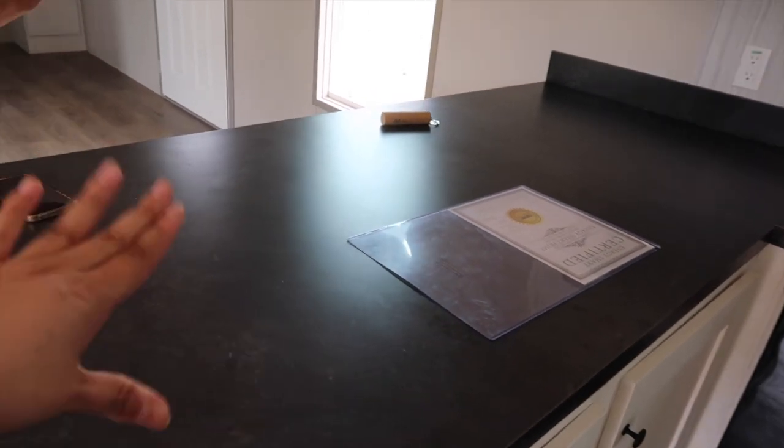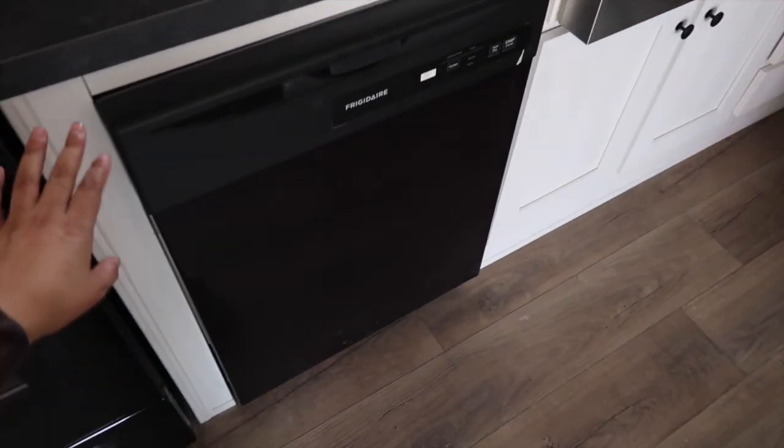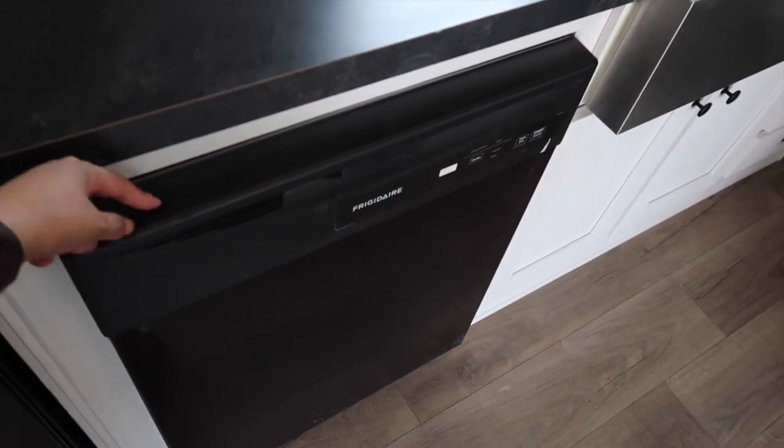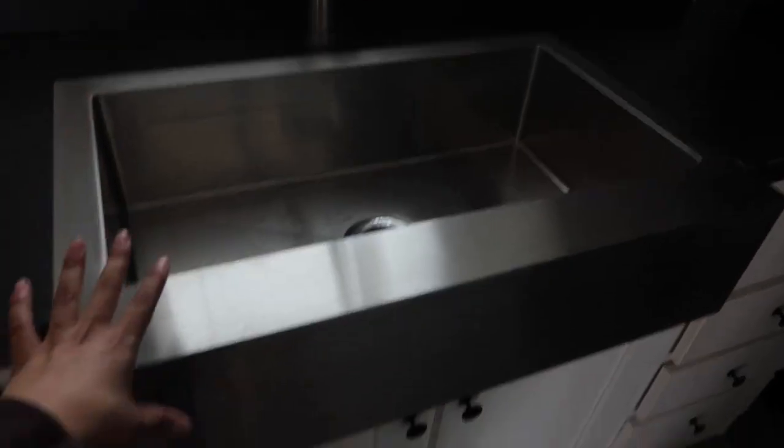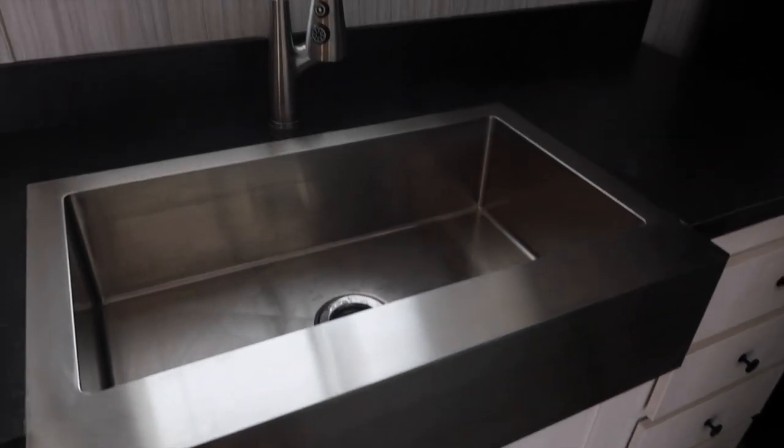Some stools over there. Here's our stove — brand new stove — and cabinets. This dishwasher — I've never had a dishwasher, so I don't know how that's gonna go, but I'll figure it out. This is a farmhouse sink — everybody loves this farmhouse sink and I really like it. This is our faucet.